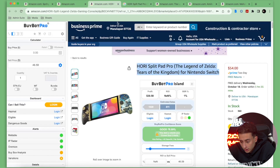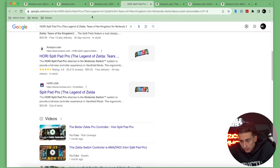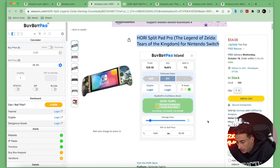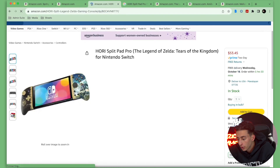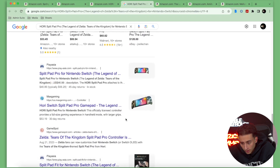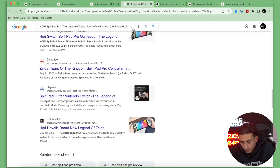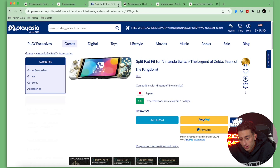Now we're looking for the Hori Split Pad Pro Legend of Zelda item. We can see it's on Hori for $60, and the buy box price is around $53 sold by Amazon. We're not finding it for any cheaper than that, and at $42.99 that's too tight of a price. So we're moving on to the next one.